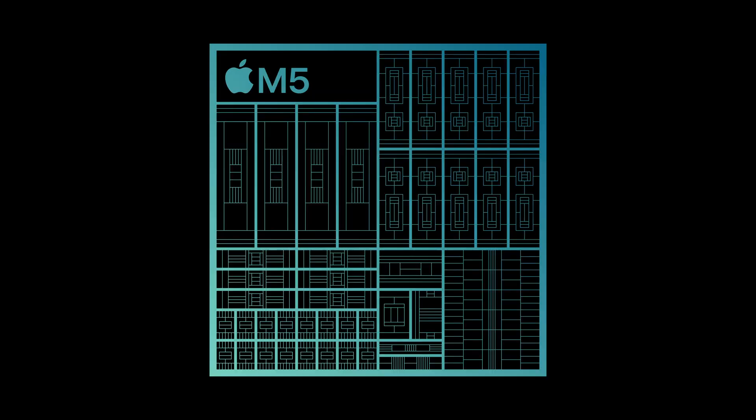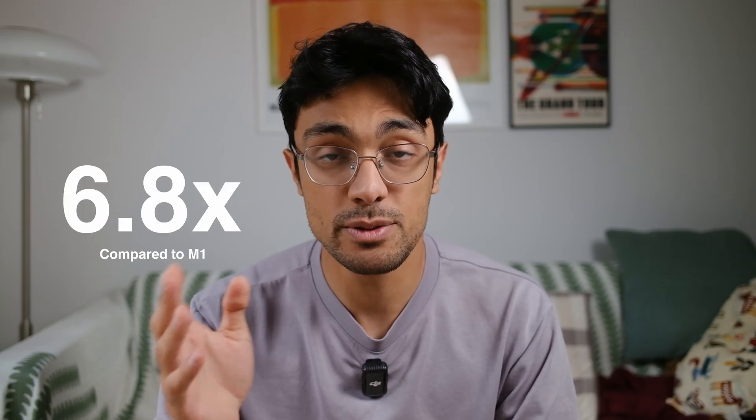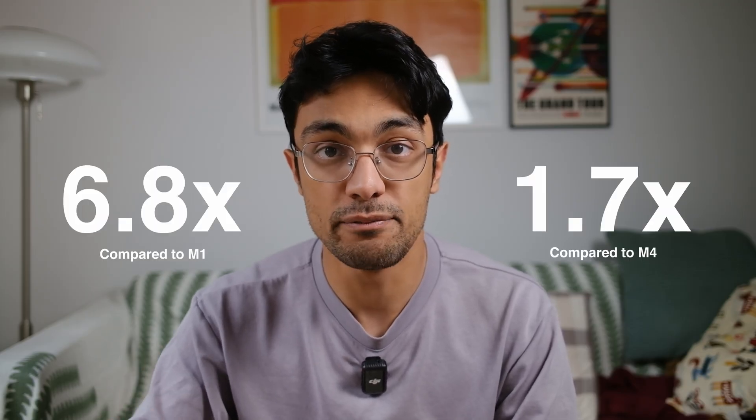What I find particularly interesting is this focus on AI performance. We're clearly in an era where on-device AI is becoming essential and Apple wants to make sure that the MacBook is a powerhouse that can do that. In terms of real-world performance with 3D software like Blender, Apple says you're getting 6.8 times the performance compared to the M1 chip and 1.7 times faster than the M4.